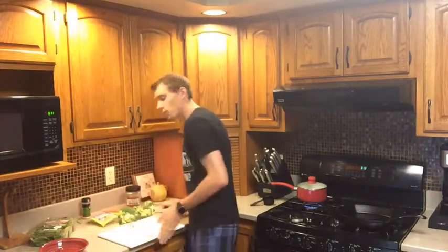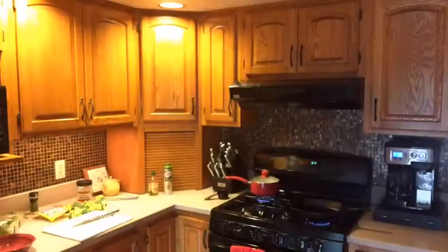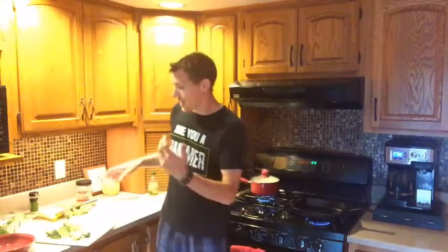Now we're going to turn on our grill. I'm using a cast iron griddle over here on the stove. We're going to spray it down with a little bit of olive oil, and then we're going to add our broccoli to it — we're going to grill our broccoli essentially. I left them in bigger chunks, bigger pieces.